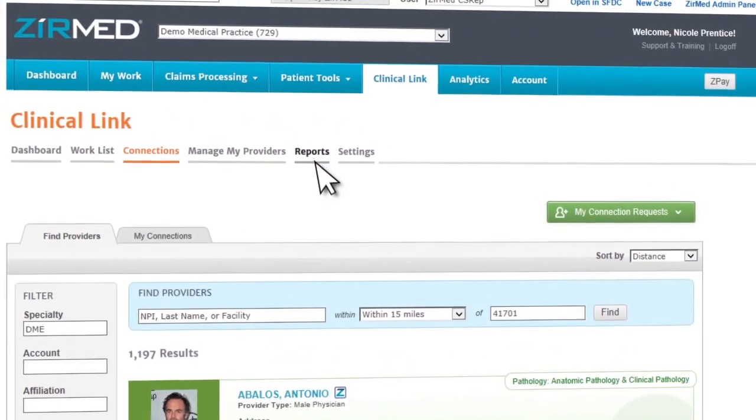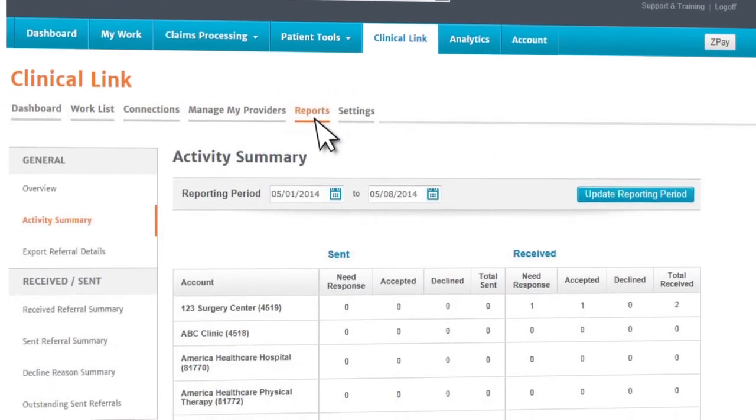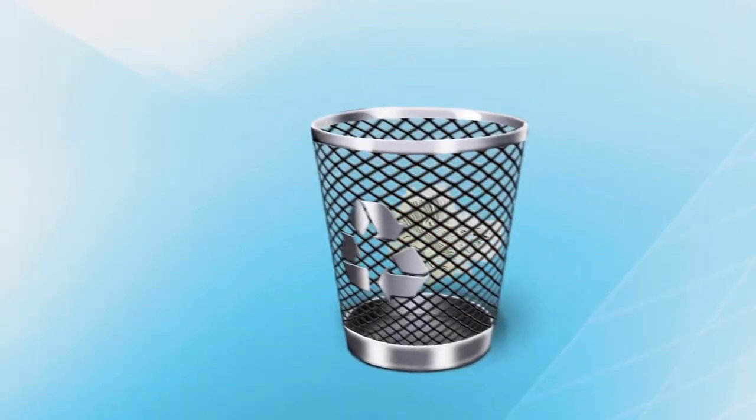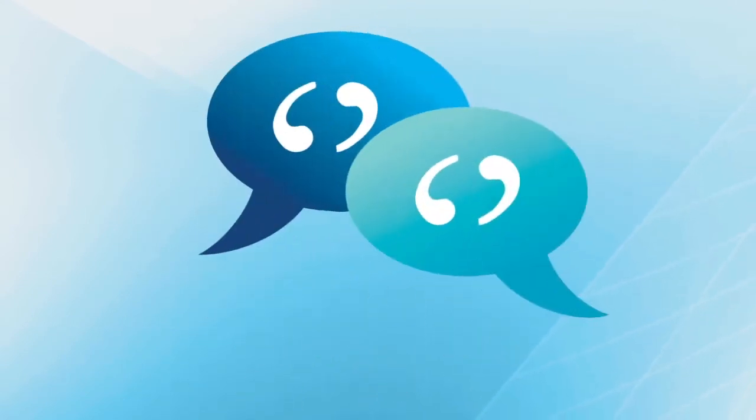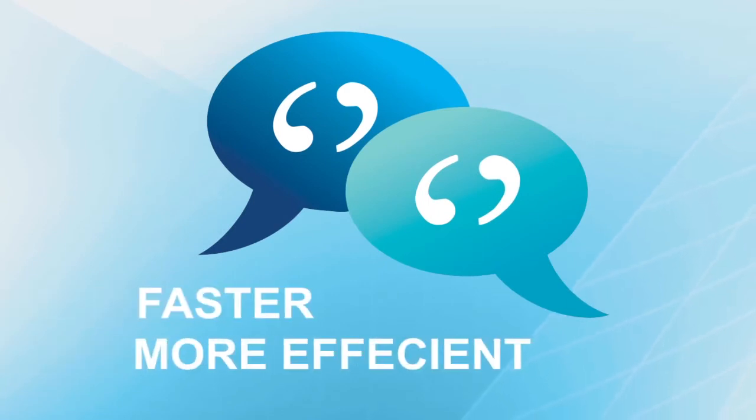Review referral patterns to ensure your healthcare system is referring within your own network. XurMed Clinical Link eliminates unnecessary paper-based processes, enables you to securely send and receive nearly any file type or document, and facilitates faster and more efficient provider communications.